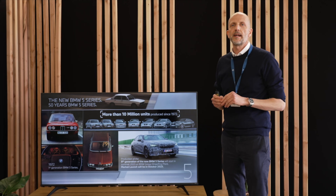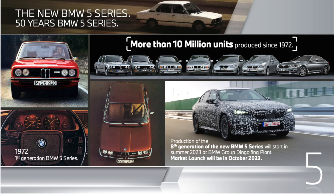Before we go into technical details, a step back in the history of the 5 Series. The birth of the 5 Series was in 1972 with the first generation, and we are now starting this year with the eighth generation. We have built up to now 10 million units of this car — it's one of the most popular business limousines in the world.